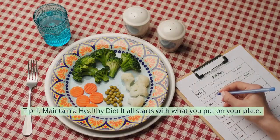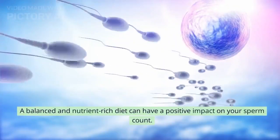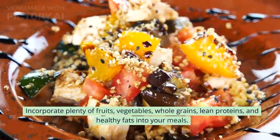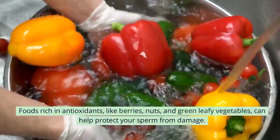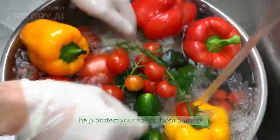Let's get started. Tip 1: Maintain a healthy diet. It all starts with what you put on your plate. A balanced and nutrient-rich diet can have a positive impact on your sperm count. Incorporate plenty of fruits, vegetables, whole grains, lean proteins, and healthy fats into your meals. Foods rich in antioxidants, like berries, nuts, and green leafy vegetables, can help protect your sperm from damage.